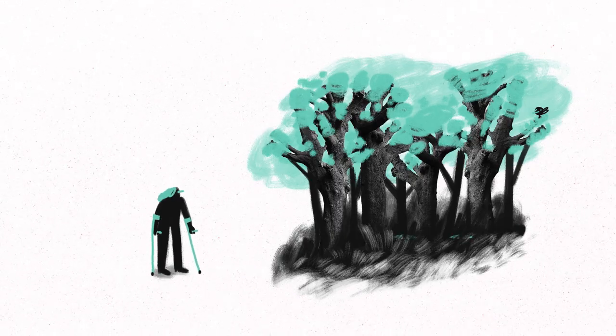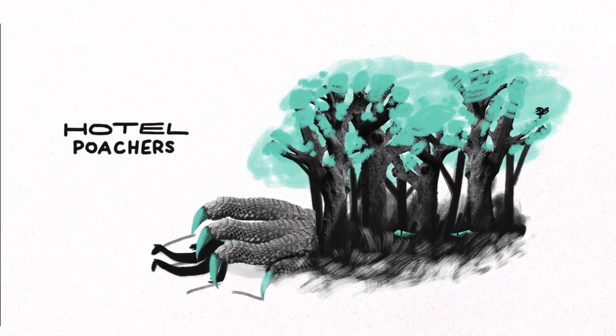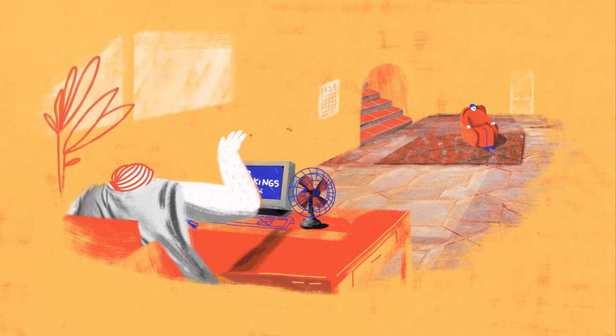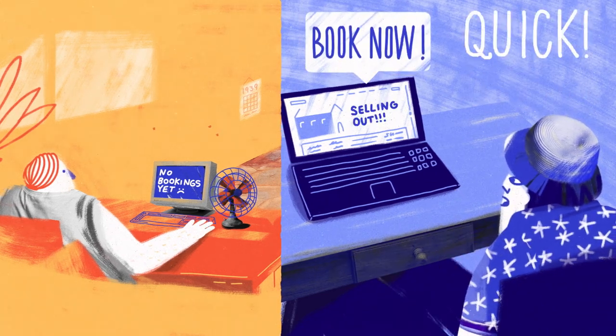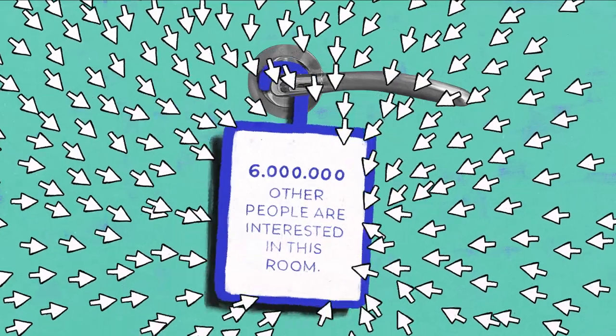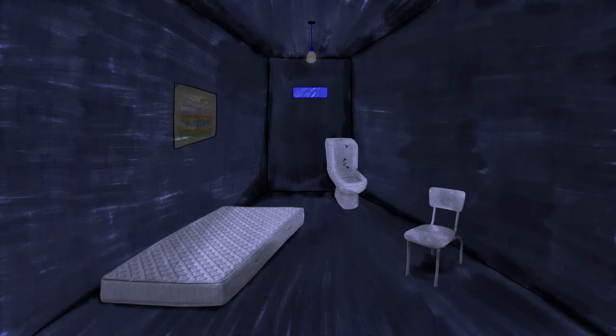This last example isn't an official design term, but we've all fallen victim to hotel poachers once or twice. Commonly seen in the travel industry, this pattern manifests as a series of alerts or banner warnings that the room or experience you're looking to book is selling out fast. Even if it's true that other people are looking to book, this sort of design can pressure customers into making decisions they otherwise wouldn't.